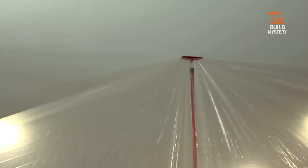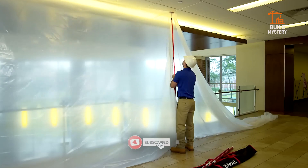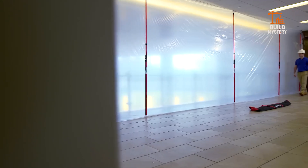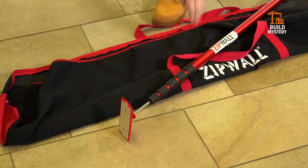ZipWall keeps dust from spreading, protecting occupied spaces during demolition, remodeling, or renovation. Lightweight, reusable, and built for speed, it transforms messy jobs into controlled environments. The ZipWall system — simple engineering that delivers total dust control.